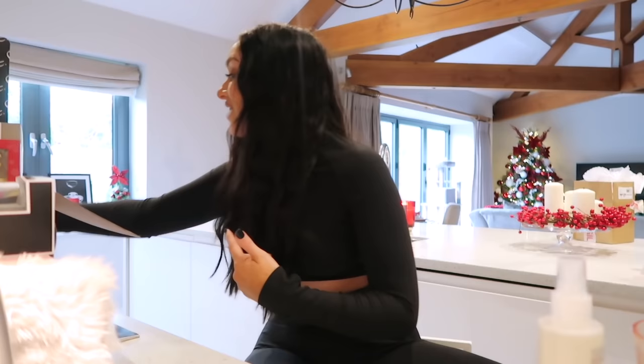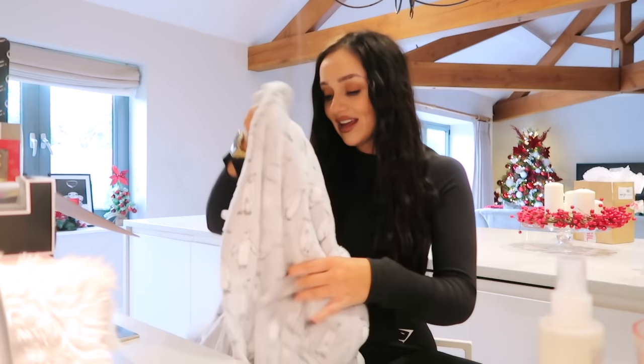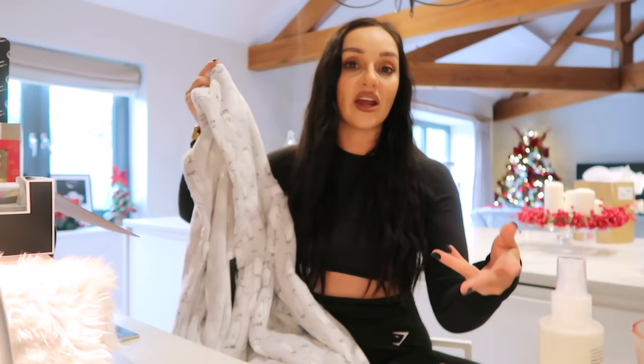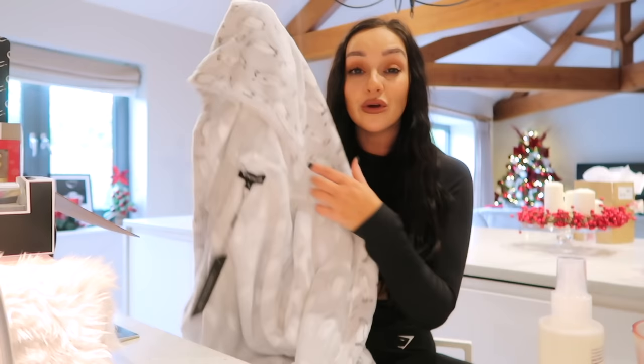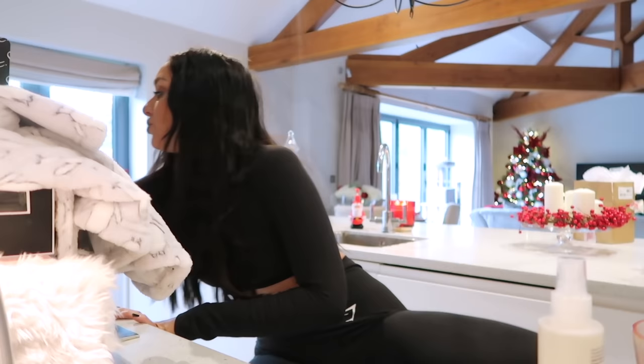We're near the end now. The next gift idea is a dressing gown. I picked up a really cute one from Pretty Little Thing — it's this gorgeous little penguin one. Obviously you can get dressing gowns from anywhere: the White Company for a luxury one, or Primark for a more affordable one. Pretty Little Thing is really affordable too, but I came across this little penguin one and just thought it was so cute.